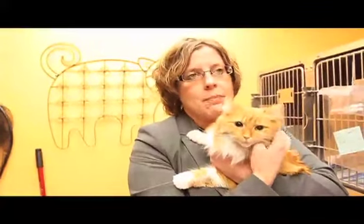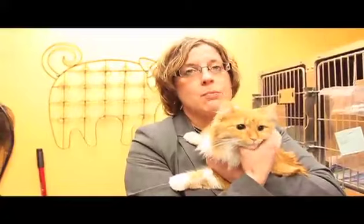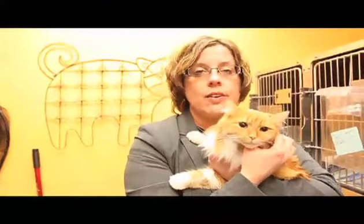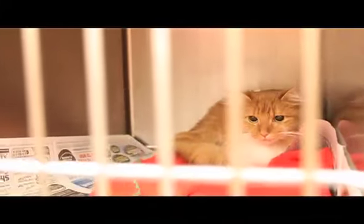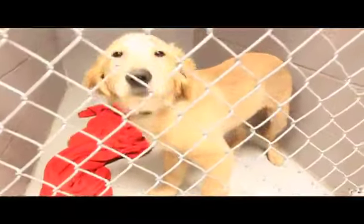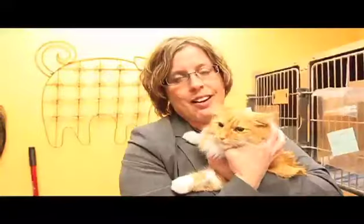Getting them spayed or neutered, especially with cats — there are so many unwanted cats in the community. We're finding that most of the cats coming in through our door at the Humane Society are not stray and feral cats, but people's own cats who didn't get spayed or neutered. There are a lot of health benefits to spay and neuter, and with so many dogs and cats out there that need homes, there's no need to bring any more into the world.